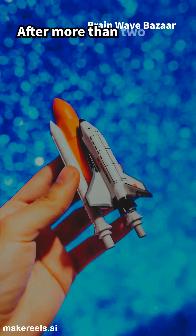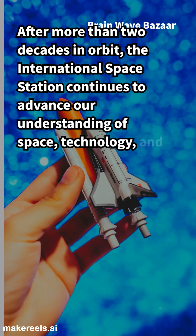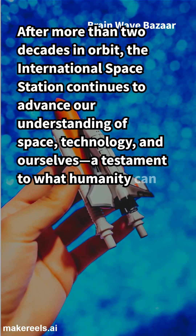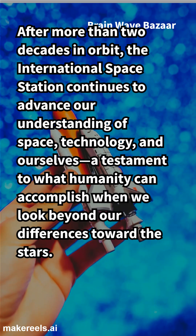After more than two decades in orbit, the International Space Station continues to advance our understanding of space, technology, and ourselves — a testament to what humanity can accomplish when we look beyond our differences toward the stars.